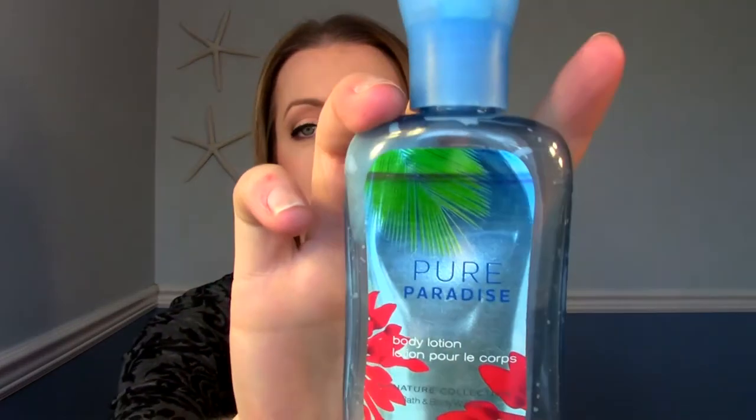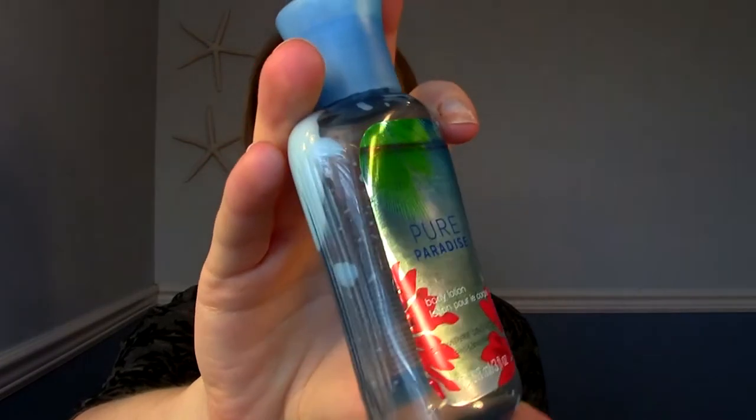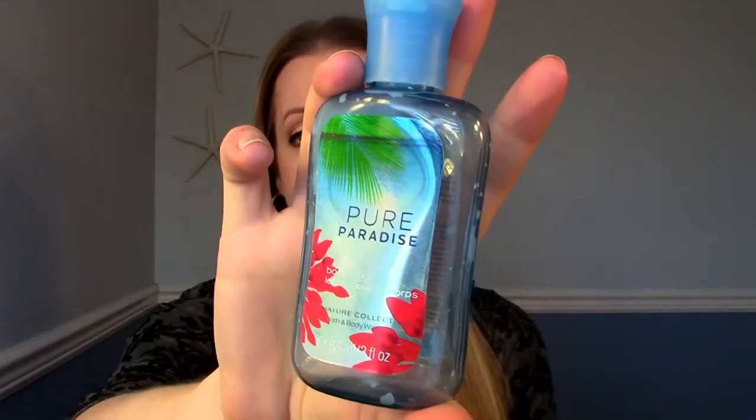I have a Pure Paradise body lotion from Bath & Body Works. I've been keeping this in my car just as a hand lotion and I probably had it in there for a year before I finally used it up. I like Bath & Body Works hand lotions — they're not super moisturizing like a body butter, but just something quick and easy. They smell delicious and they're really inexpensive, so I would repurchase. I have a couple of them hanging around.